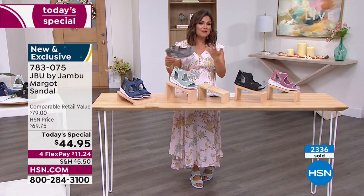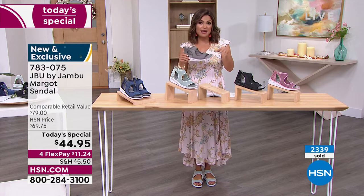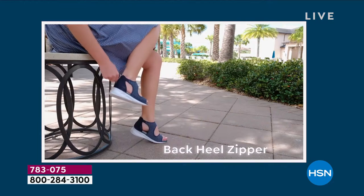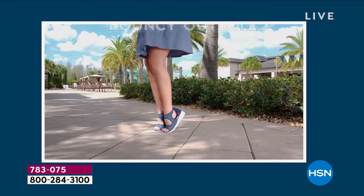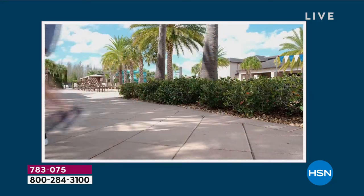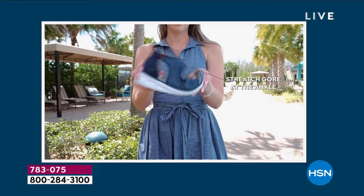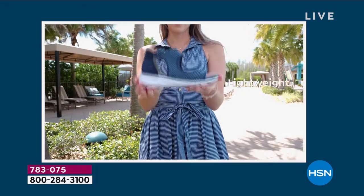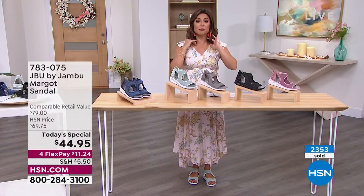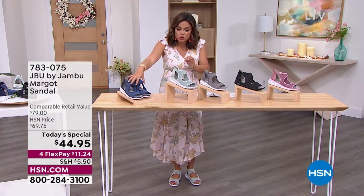There's that back heel zipper, the outsole is literally bouncy — a literal pep in your step — because of that EVA. So lightweight, easy to get into and out of. Whether you're traveling or keeping these by the front door, they're the kind you just slip on and go. That is a staple of JBU by Jambu: making them easy and fun to wear. Let's do a little tour of the colors.